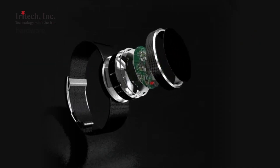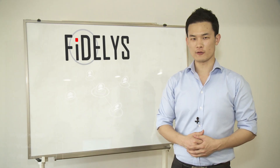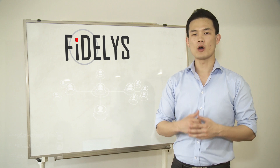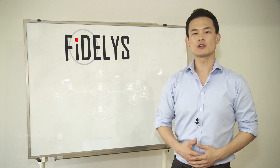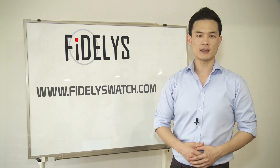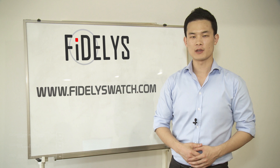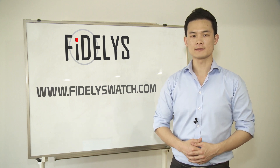Now we will bring this technology onto your wrist. Fidelis is a new start for iRitech, and we want you to join us on our adventure. Join us on our blog and communicate with us. Give us feedback and brainstorm with us, because we want to make a watch that you want. Thanks for watching.